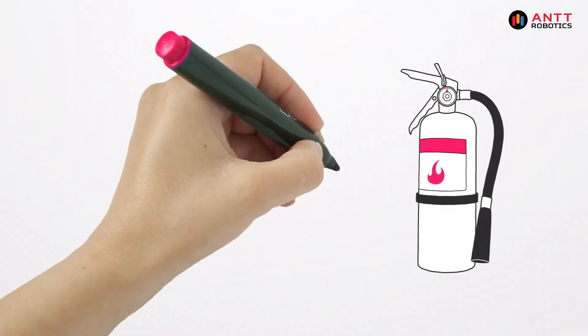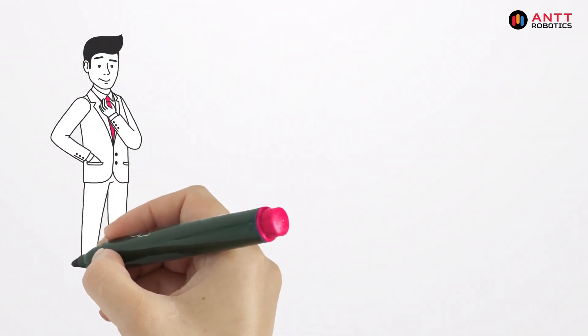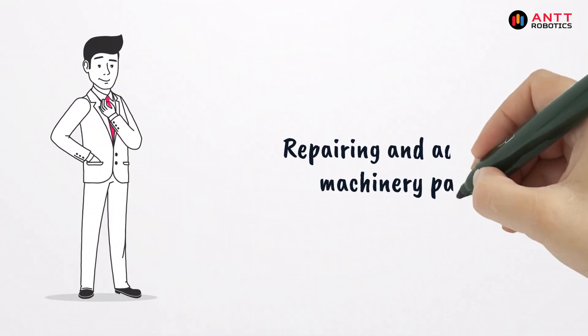Armed with this information, maintenance teams can take action before a failure occurs. This could mean anything from replacing a worn part to adjusting a setting.